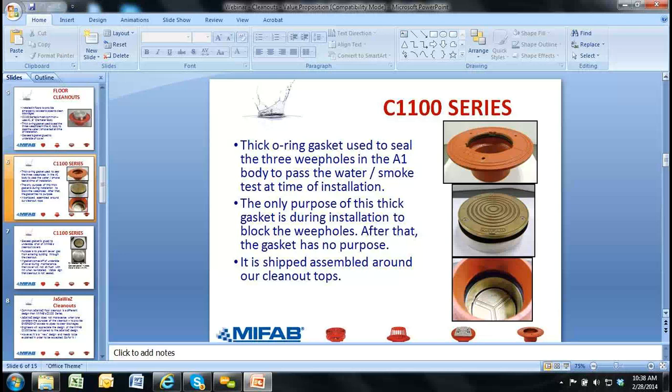With our competition — Zurn, Smith, Wade, Josam, and JAZWAS — none of them provide a gasketed cover in their clean out. The way they provide their gas seal is with a secondary plug, which we're going to get to in a second.